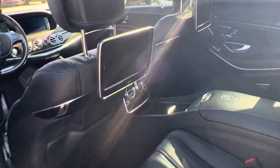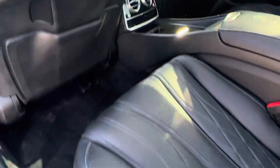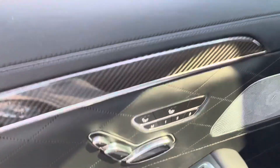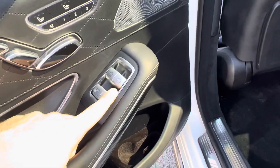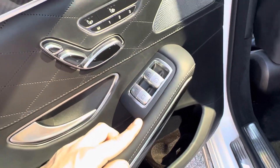I'm going to show you the rear seats. You have your heated and cooled seats in the back with power adjustment, shades, and window switches.